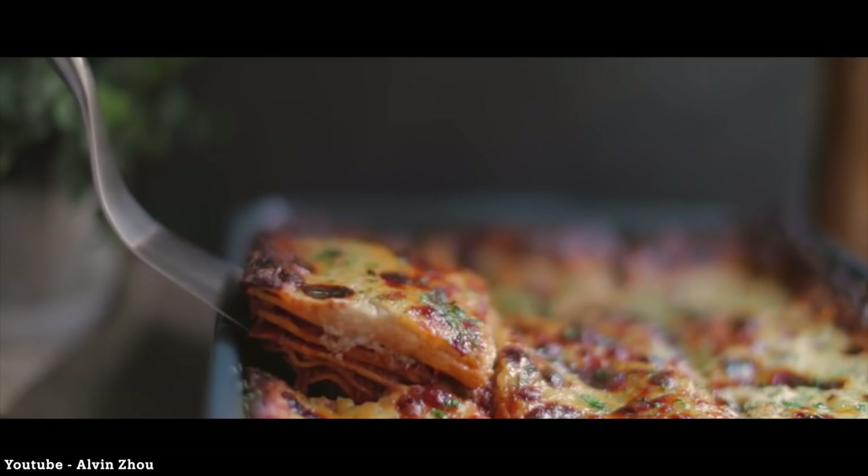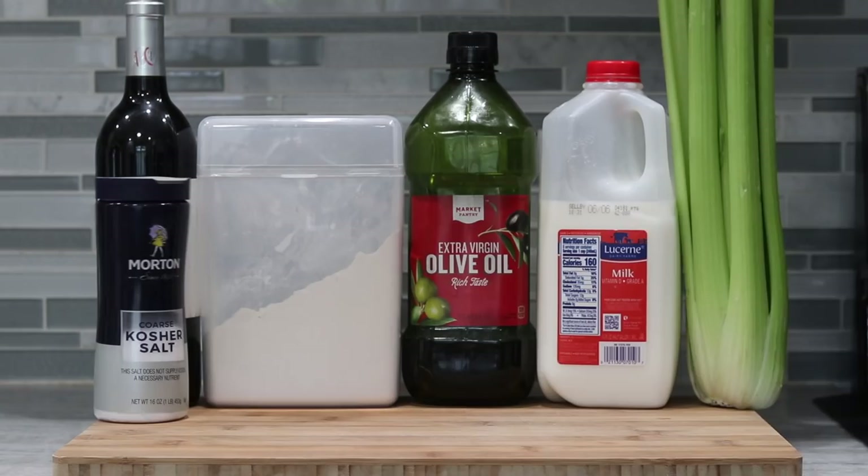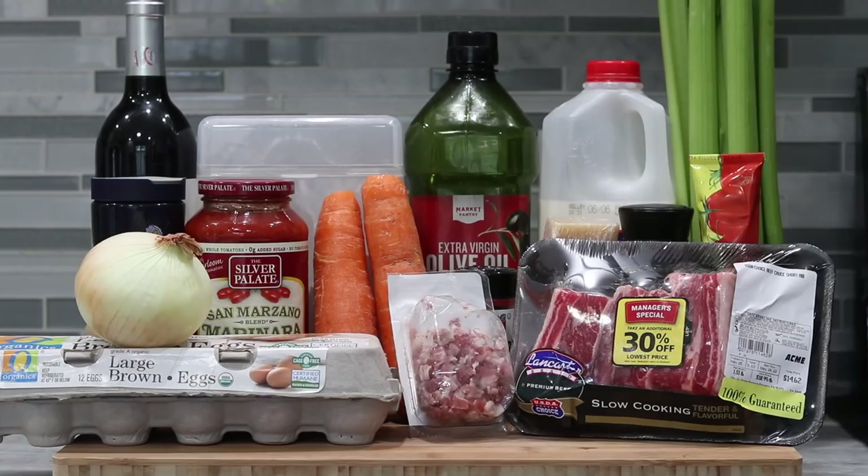But okay, back to the topic at hand. Everything you will need to make Alvin's ridiculously long lasagna: red wine and flour, olive oil, whole milk, celery, salt, San Marzano tomato sauce, abnormally large carrots, fresh nutmeg, pecorino or Parmesan, black pepper, tomato paste, 11 egg yolks, pancetta, short ribs, a yellow onion, butter, and fresh parsley.